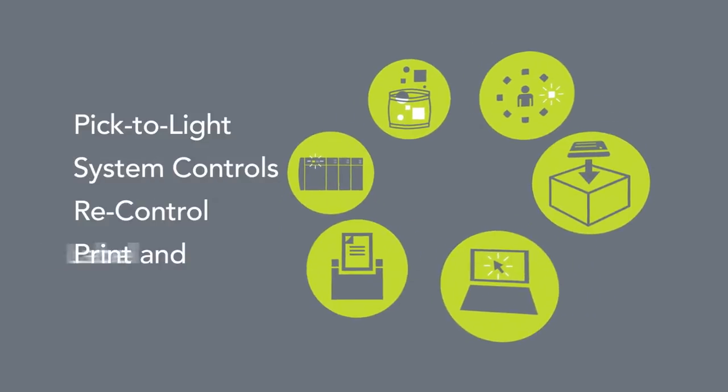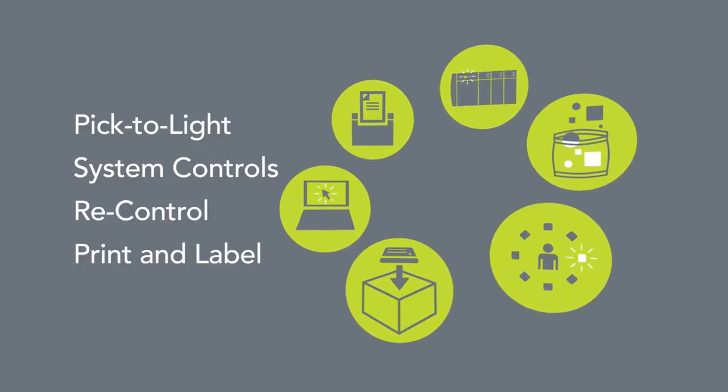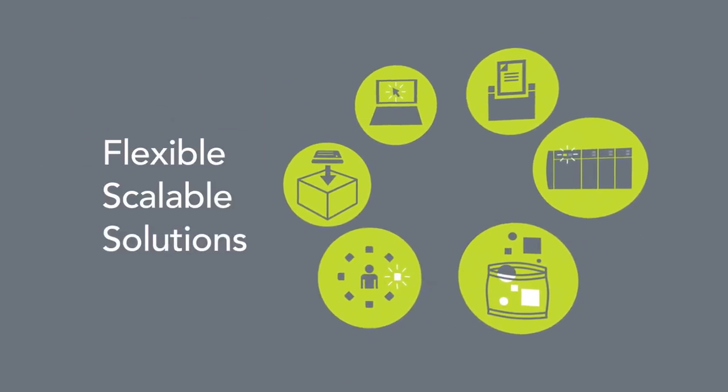Whether you need pick-to-light, system controls or re-control, print and apply labeling, or more, our solutions are completely flexible and scalable.